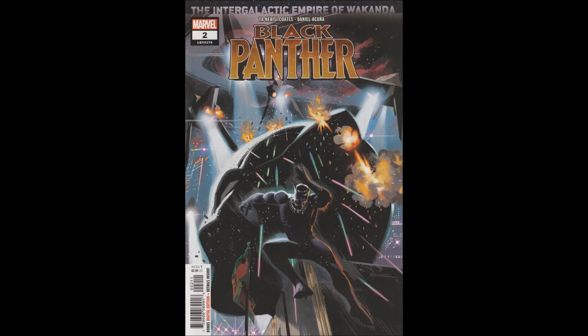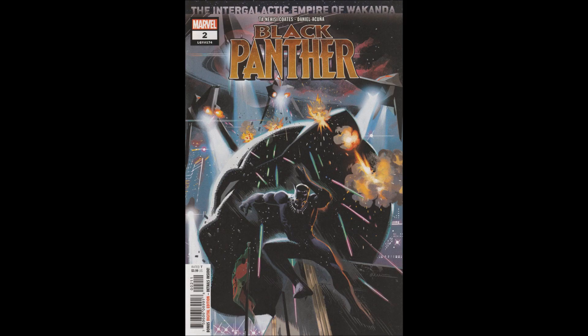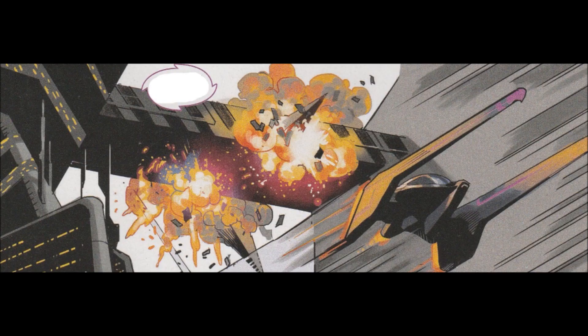Hello and welcome to another bad comic review. This time I'm looking at Black Panther issue 2, legacy number 174. This is from the 2018 series and it's the Intergalactic Empire of Wakanda storyline, book one. Tanahhisi Coates was the writer, Daniel Acuña was the artist, VC's Joe Sabino on lettering, and Daniel Acuña as cover artist. I do like the cover — it was kind of neat looking, though that scene doesn't actually happen in the issue.